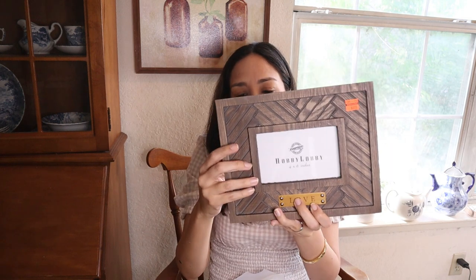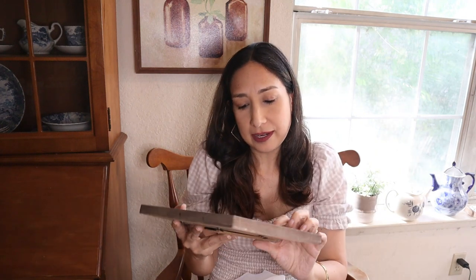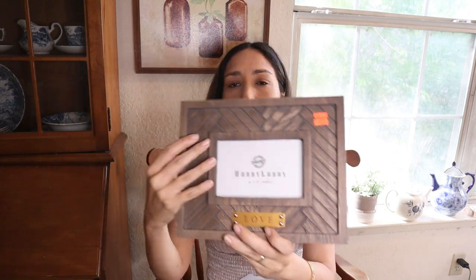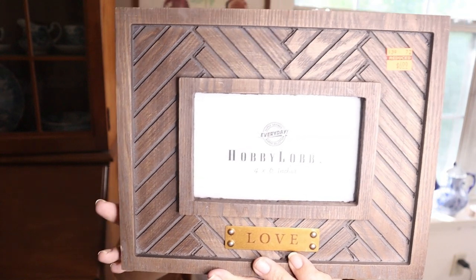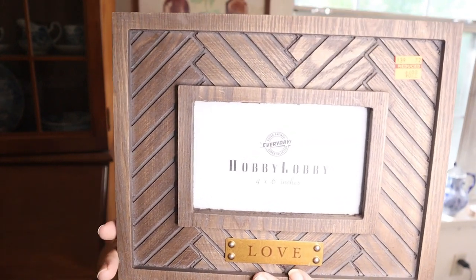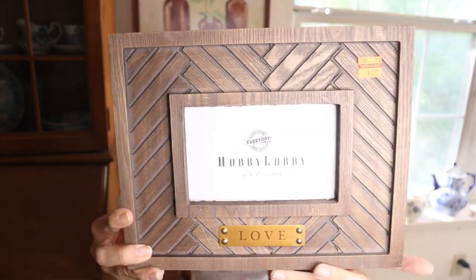Then this frame — I was looking for a 4x6 frame because I have the perfect picture for it. This was on clearance at $6.99; the original price was $27.99, so it was a good deal. It says 'love' here. I love the color and the wood-like material — it's going to look very pretty.